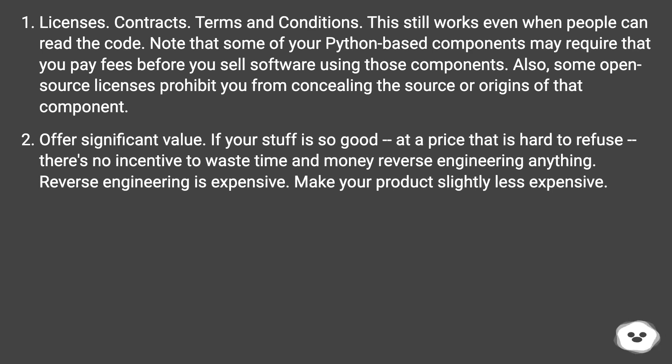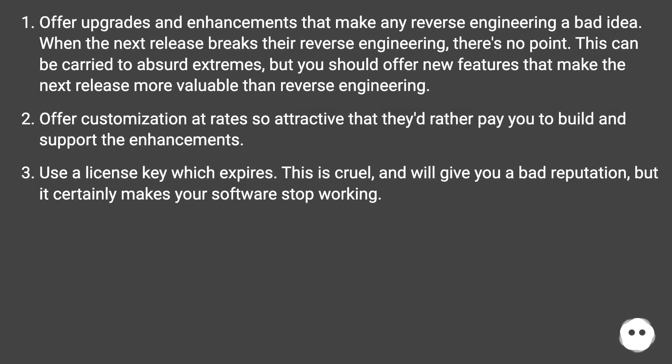Offer significant value. If your stuff is so good at a price that is hard to refuse, there's no incentive to waste time and money reverse-engineering anything. Reverse engineering is expensive — make your product slightly less expensive. Offer upgrades and enhancements that make any reverse-engineering a bad idea. When the next release breaks their reverse-engineering, there's no point. You should offer new features that make the next release more valuable than reverse-engineering.